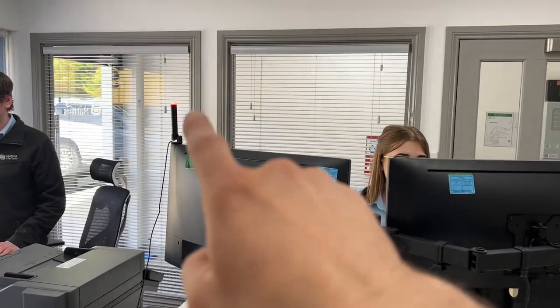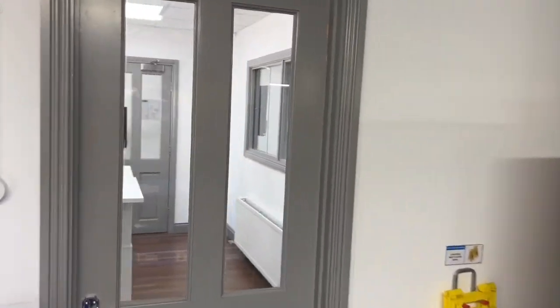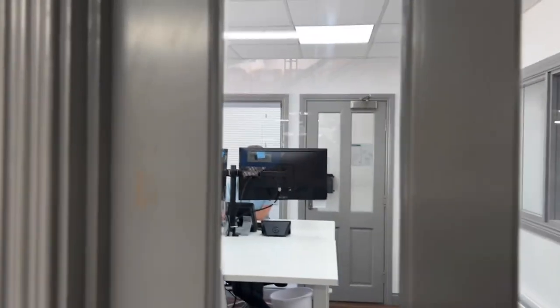Hello, it's Ryan Tierney from Lean Made Simple. There's a misconception that lean can't be applied in the office, and I'm going to do a quick video to prove that that is absolutely not true. I'm going to take you into our world-class accounts office to see how we've implemented lean in the office.